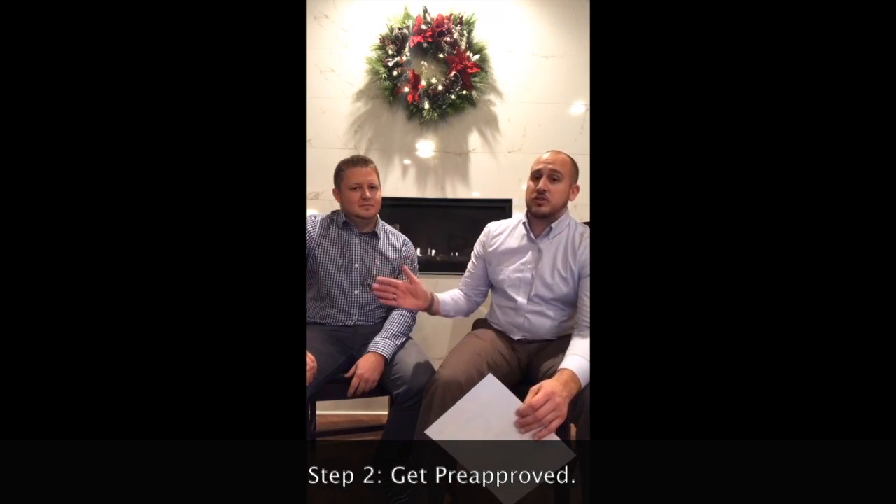The second step before you ever look at a home is talking to a lender and getting pre-approved. This is really Tyler's area of expertise, so I'm going to let him talk about that process and let you know specifically what he thinks is the best thing to do when getting pre-approved for a mortgage. I'm Tyler Hines with the Tyler Hines mortgage team, and one of the most important things to do is to start early.